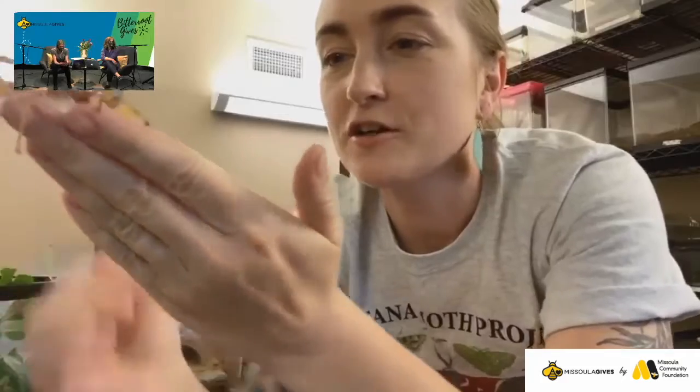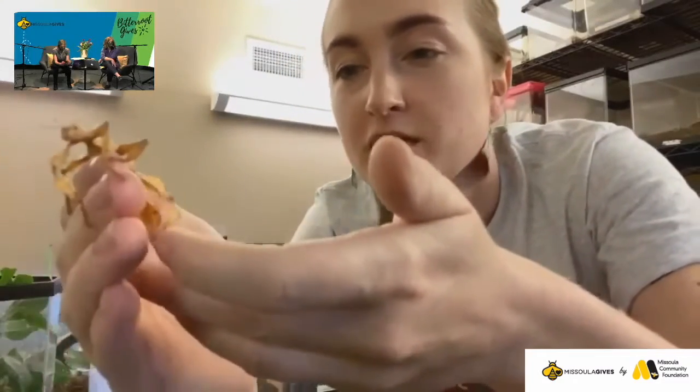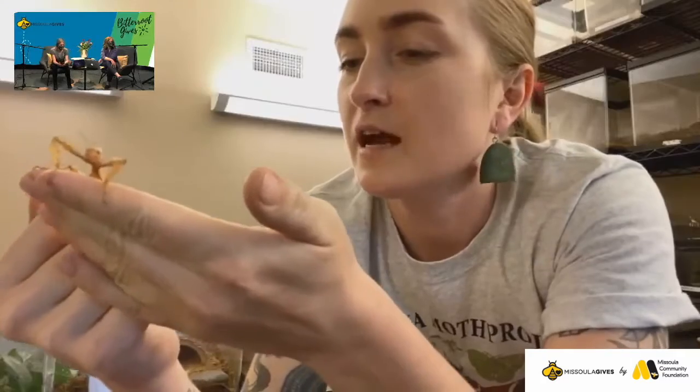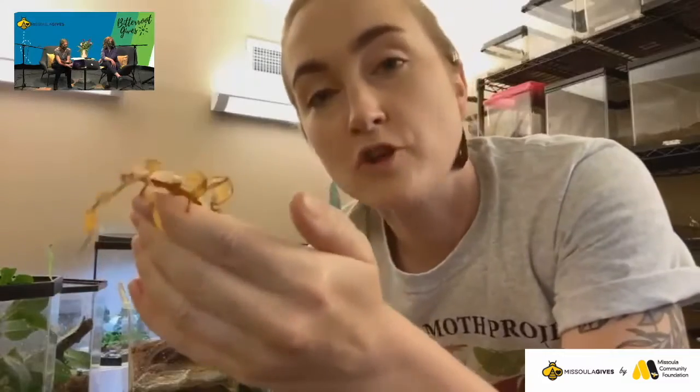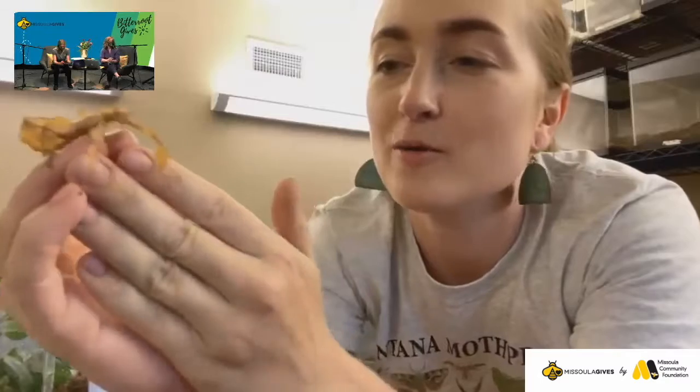Once this girl is full grown, she'll actually be about the size of my hand. And where do these guys live? These ones are found in northern Australia — the tropical regions of Australia, Queensland I believe. Most of the insects and arthropods I'm showing you today are from tropical regions, mostly Southeast Asia. I do have one American species that I'm going to show off today. I figured we'd start with our herbivores.